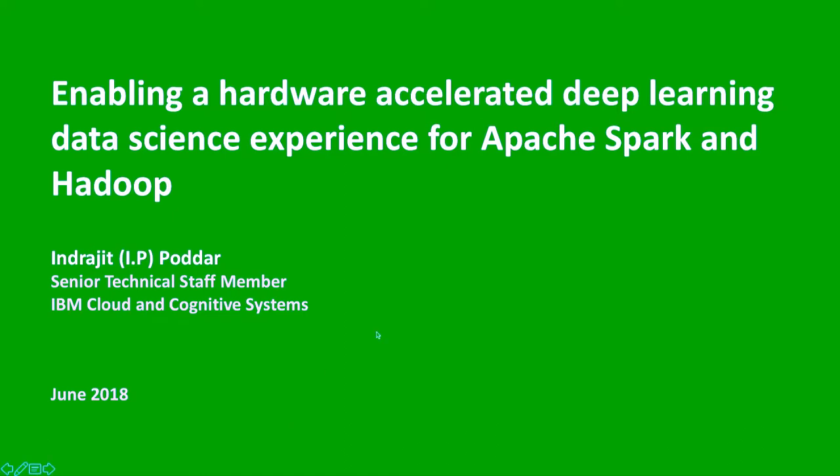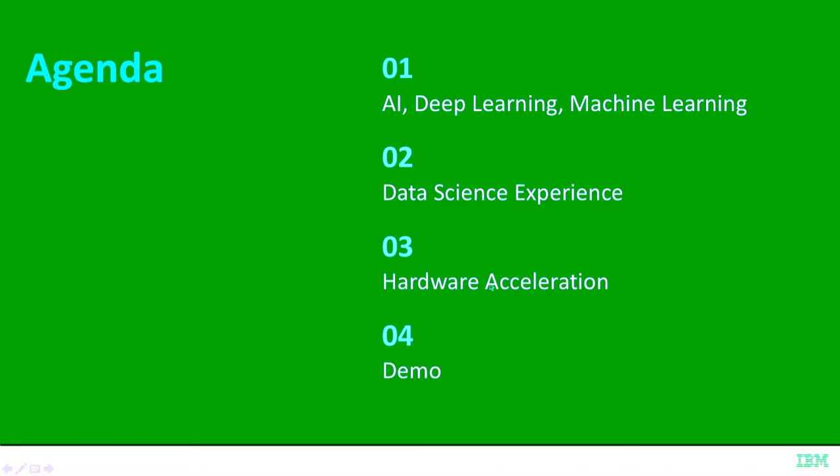So essentially, what can better hardware do for you if you're trying to do machine learning and deep learning on your data in Hadoop clusters or when you're using Spark? In the agenda today, I will start with level-setting what I mean by AI, deep learning, and machine learning. Then I'll talk about IBM Data Science Experience and how it allows you to incorporate various open source frameworks transparently, letting you be more productive when designing, experimenting with, and deploying models on your private infrastructure.